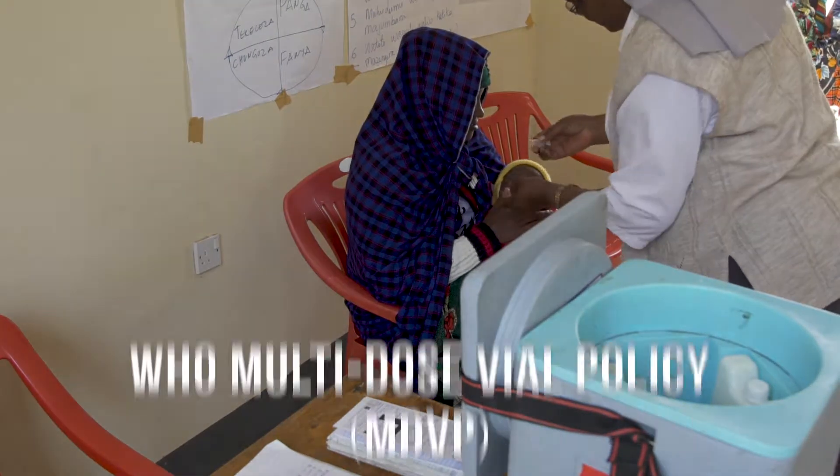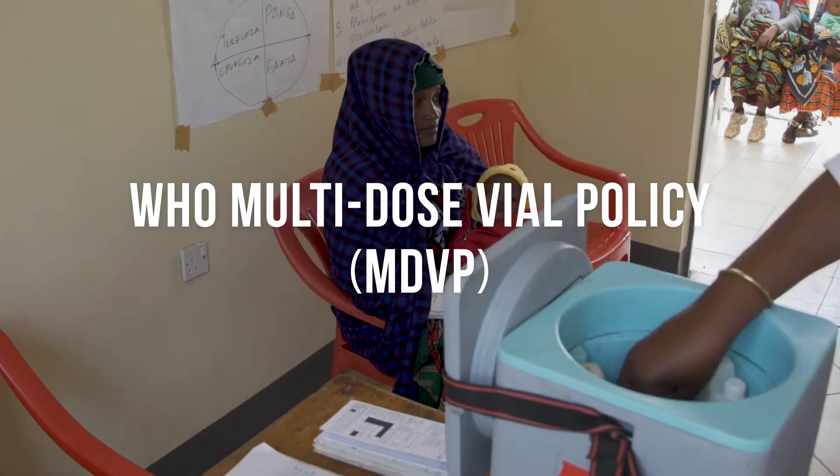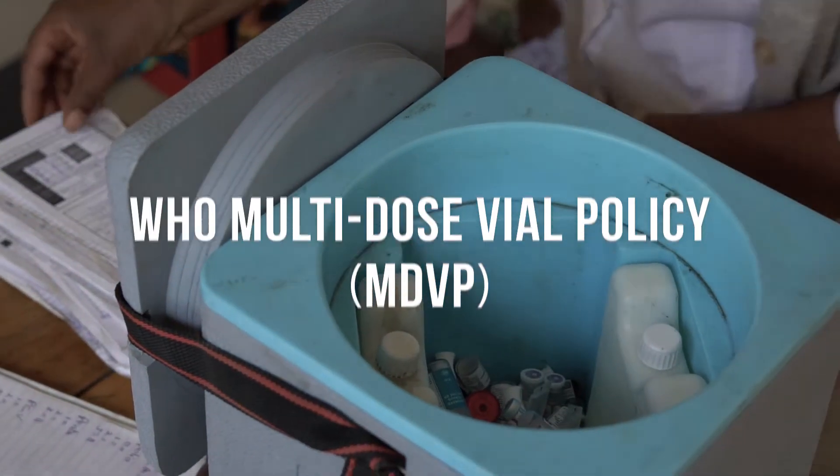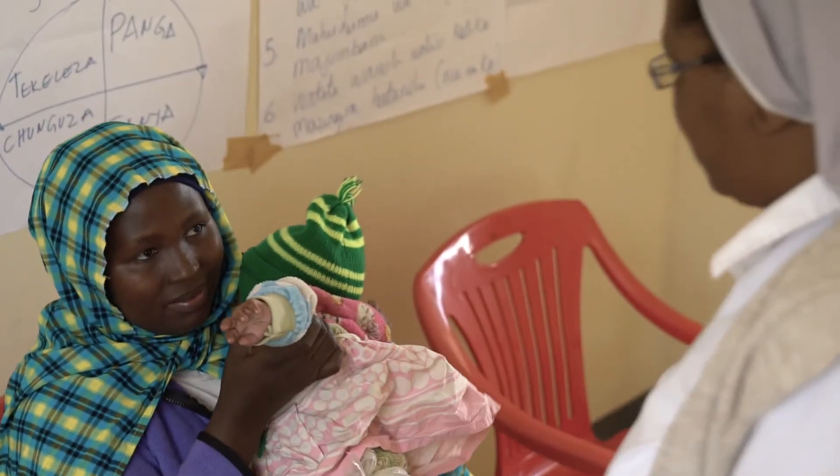In this video, we will review the WHO multi-dose vial policy, or MDVP, and how this policy affects decisions about whether to keep and when to use opened multi-dose vials.